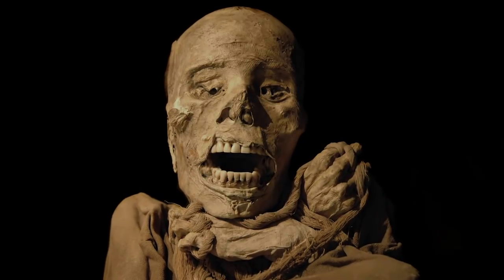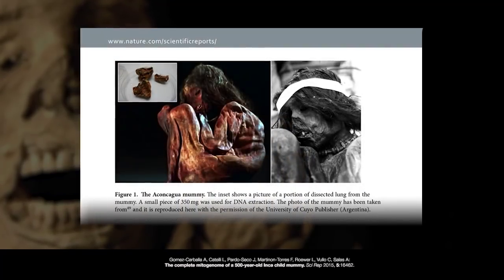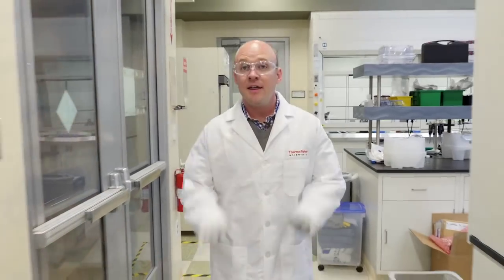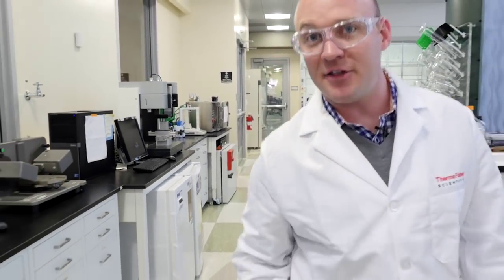Instead, this haplotype was observed in the first-ever complete mitochondrial genome of a 500-year-old Inca child mummy found in Argentina. This tells us that a genetically diverse population of humans migrated from Asia over the Bering Strait and into South America. That's far back.